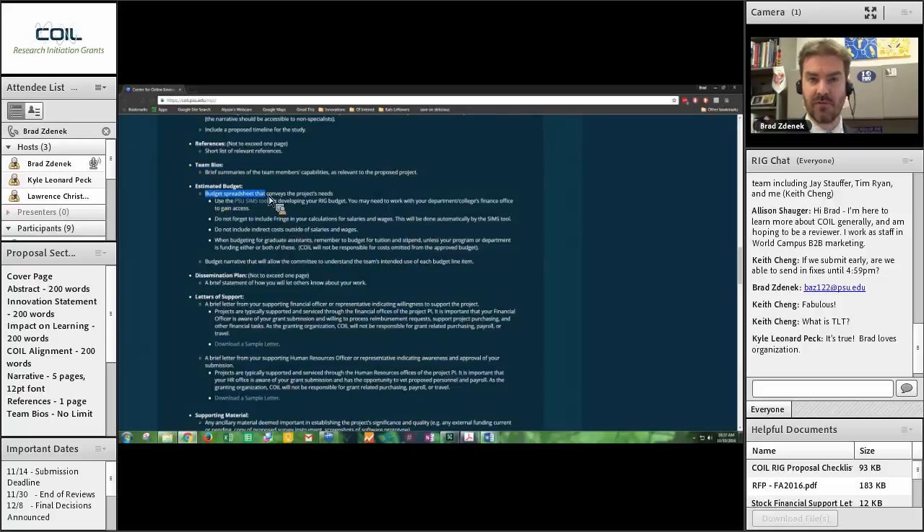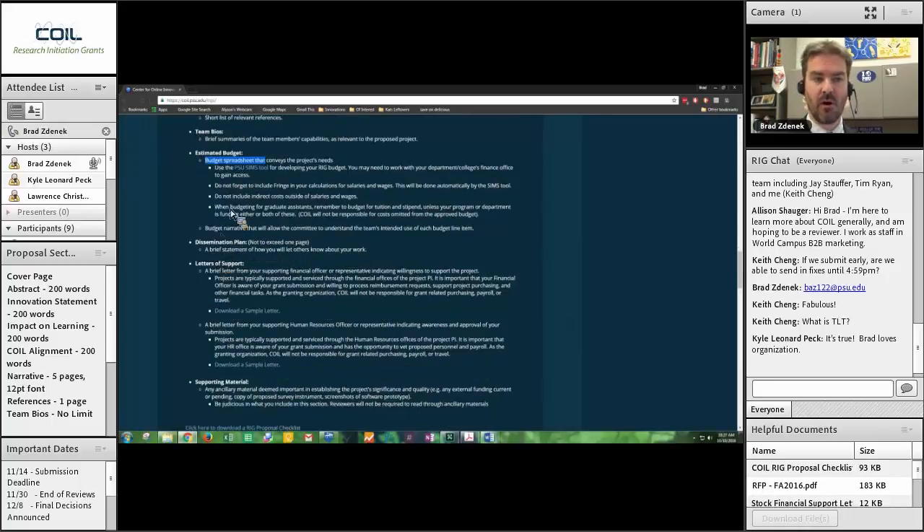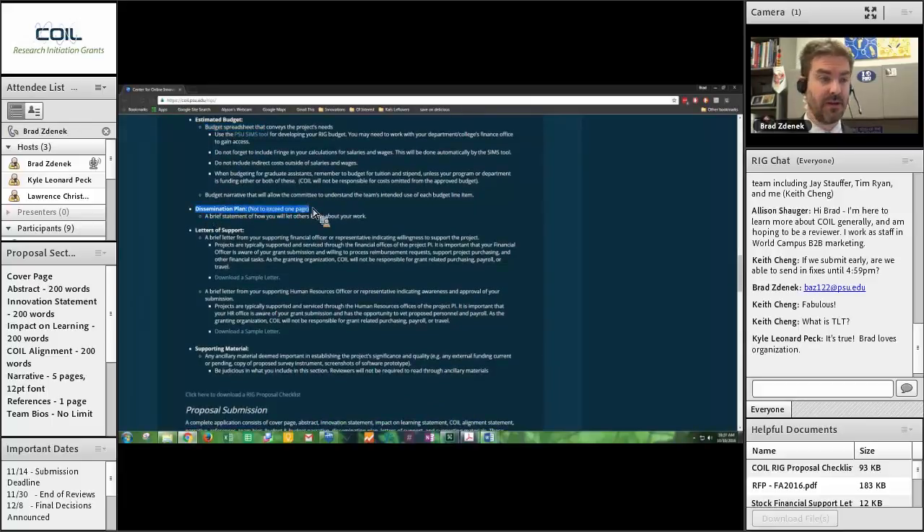Budget: reach out to your finance team to use the PSU SIMS tool for developing your budget. There are some details you can go over with your finance team for what that includes. There will also be a narrative that explains each line on the budget — what it means and what it will be used for. Dissemination plan is your next section — not to exceed one page. This is basically how are you going to let other people know about your work. Extra points for leveraging Penn State resources: COIL Conversations, COIL Fisher Talks, the TLT Symposium, developing an event at Penn State, as well as conferences and conference travel.